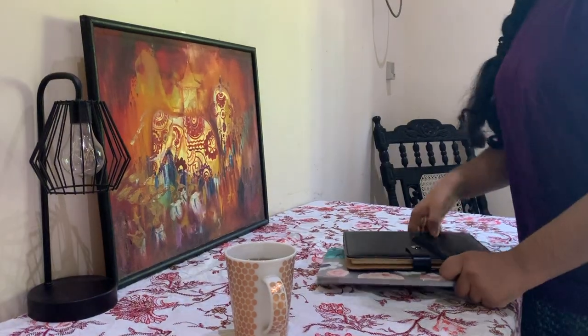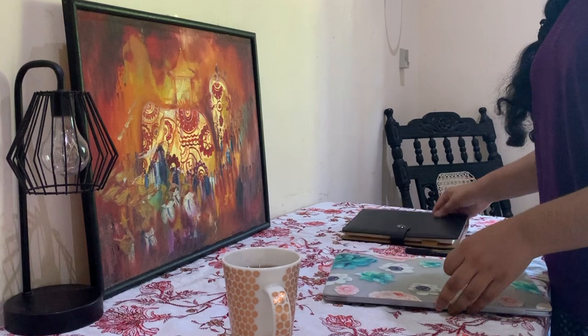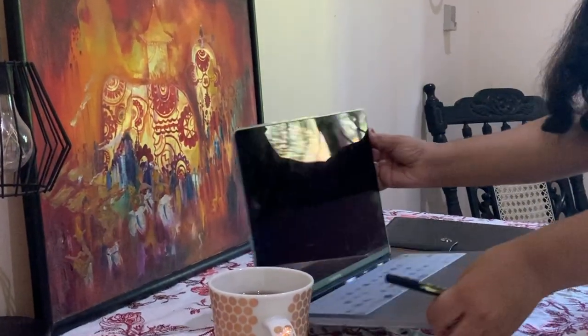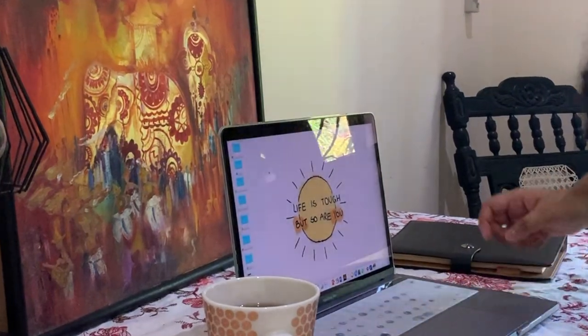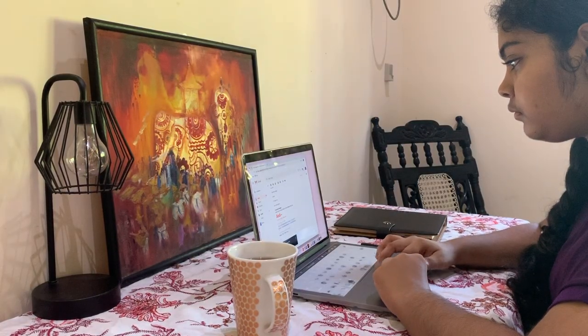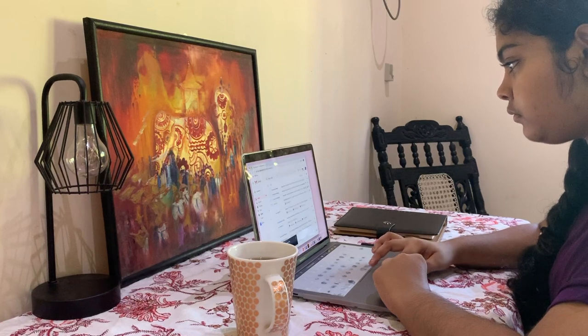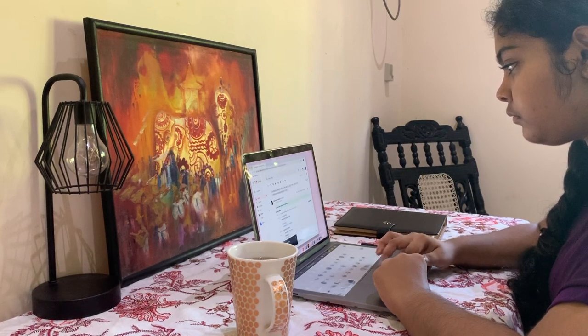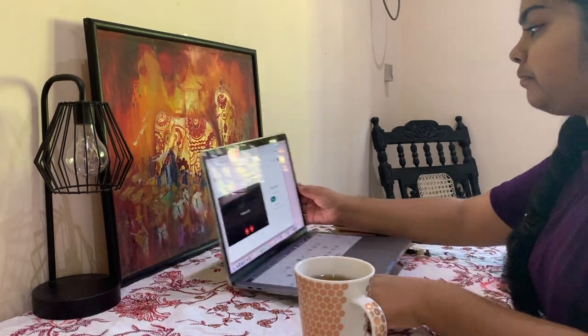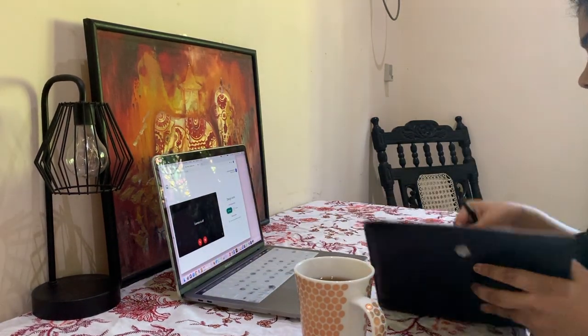I switched to another room to get better internet connection for my online lectures. As you can see, I'm getting prepared, and this is basically how I do my online lectures. It's actually quite fun because I don't have to travel two hours for my lectures — I could just stay at home and do my work. I just really love doing this at home.